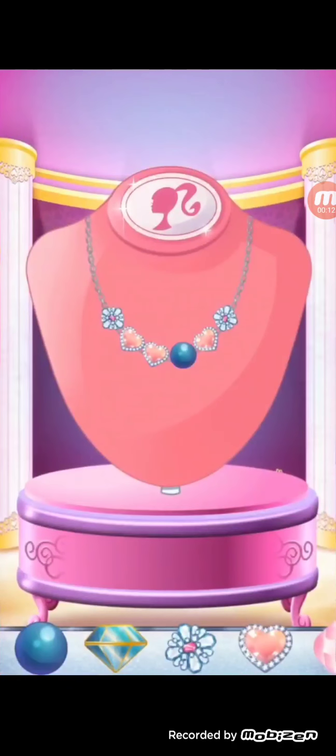First, do your hair and makeup. Then choose your tiara and design a beautiful necklace.